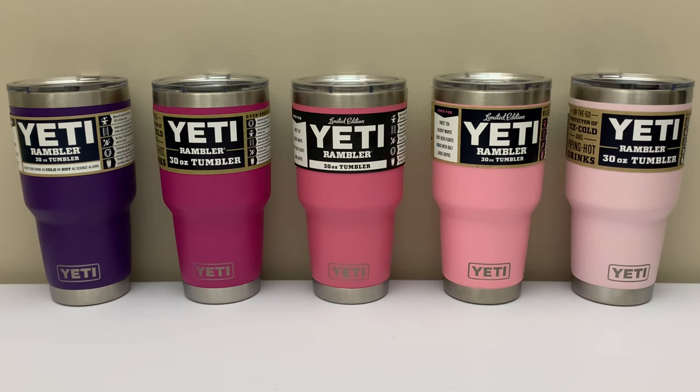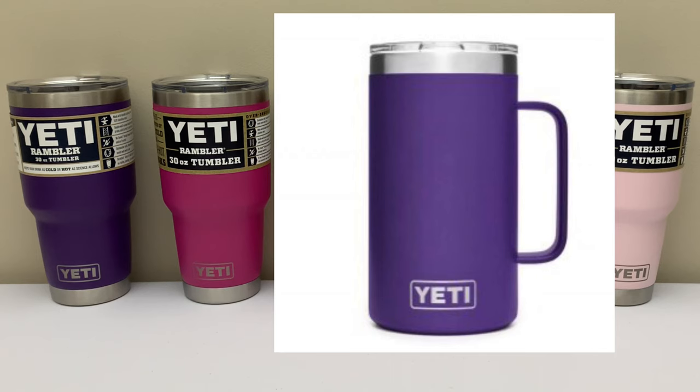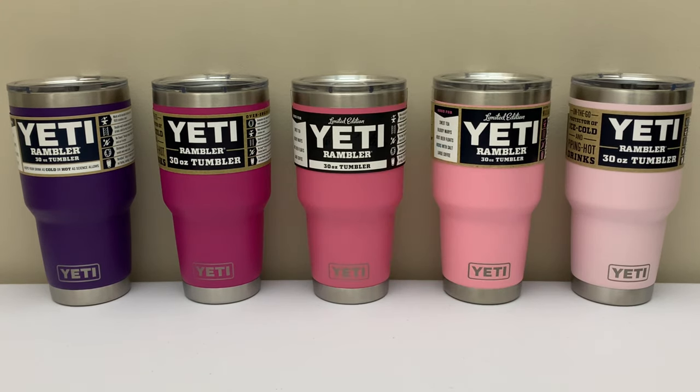Starting on the far left, we've got Peak Purple. This color came out in fall of 2019 and can be found on a total of 13 different Rambler sizes. There were no coolers or matching accessories made when this color came out, and it's the only shade of purple that Yeti has ever made.